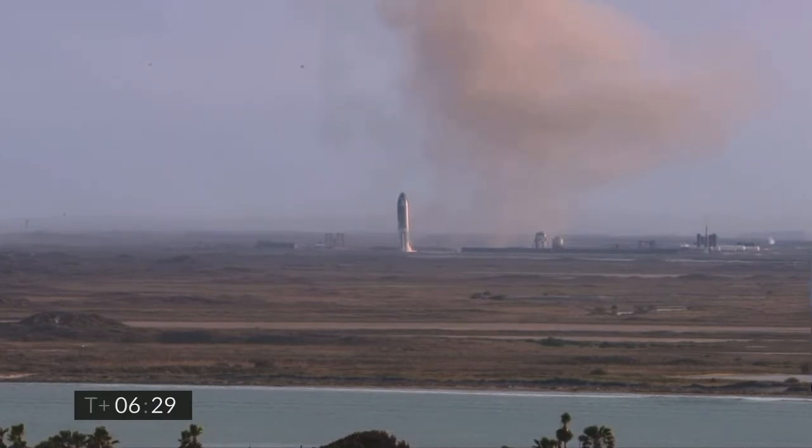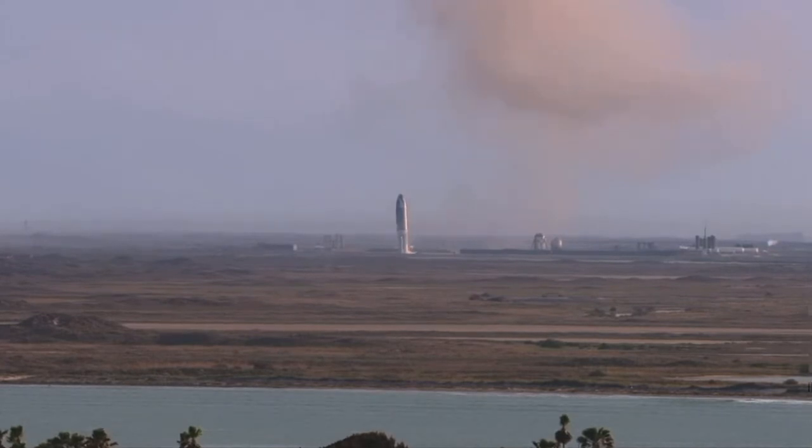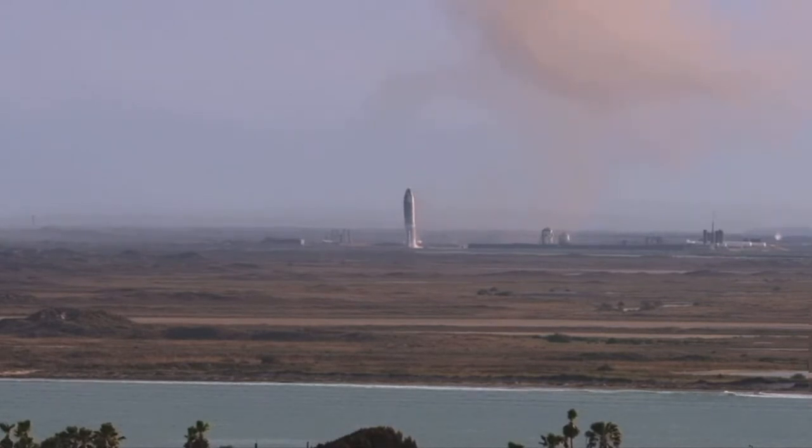Third time's a charm, as the saying goes — we've had a successful soft touchdown on the landing pad, capping a beautiful test flight of Starship 10. The key point of today's test flight was to gather data on controlling the vehicle while re-entering, and we were successful in doing so.